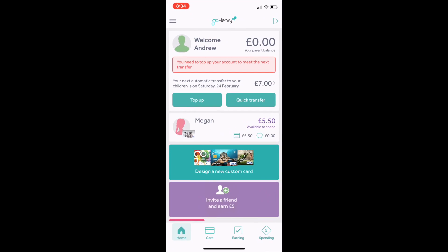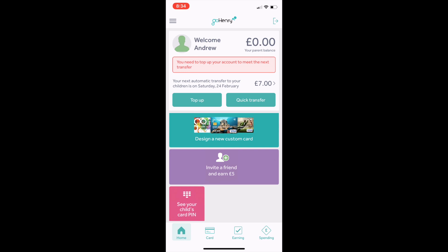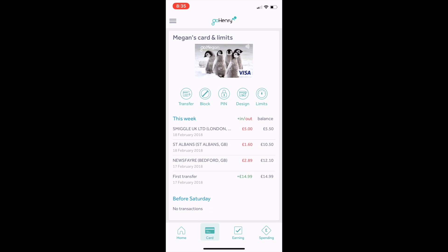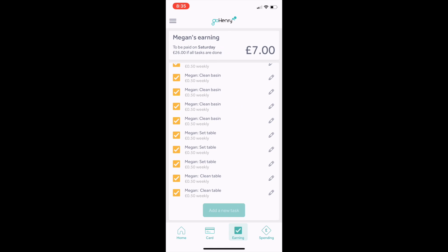So if we go into the GoHenry app on my phone, we can see here that at the top is my account. I've got zero at the moment in our parent account. So next Saturday it says automatically transfer to your child is on Saturday the 24th February, £7. Then below that it says Megan's card — she's got £5.50 available to spend. As you go down, you can order a different card with a different picture, find out your child's PIN number. Then if you click on card at the bottom, you can see what she's spent and where. You can block her card, change the PIN number, set limits. Her weekly spend limit is £40, single spend limit is £40, and £40 at the ATM.